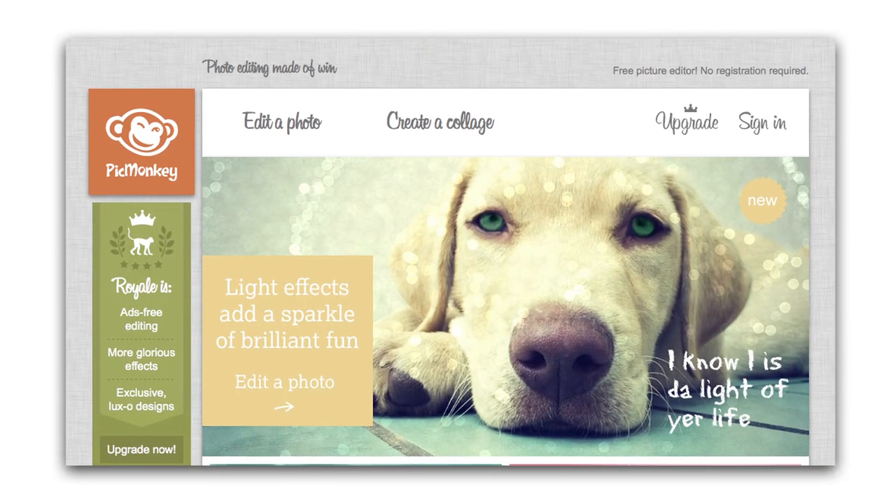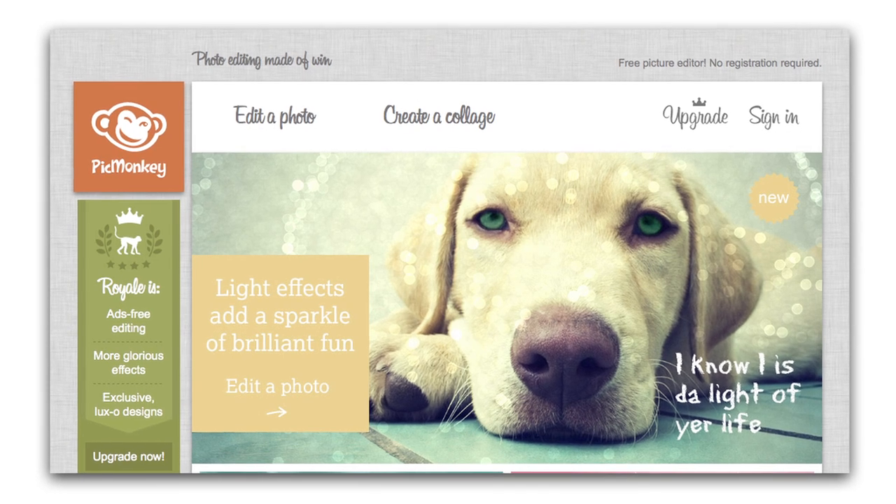There's also a website called PicMonkey.com and it's a great way to edit your photos. It's a great way to play with lighting, contrast, and colors for any of your nursery photos. It's a free service — PicMonkey.com.